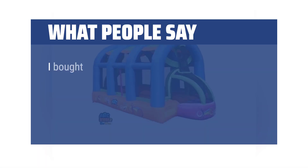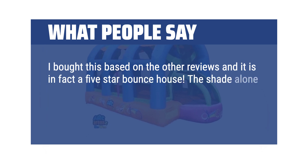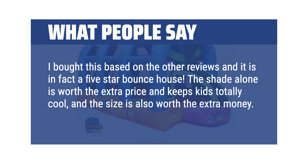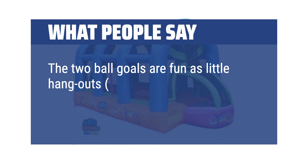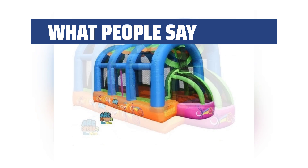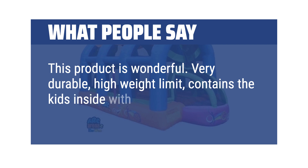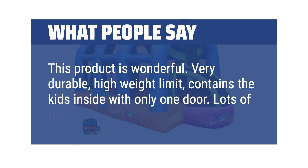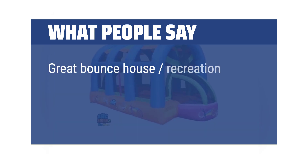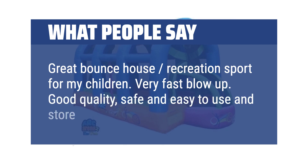What people say: I bought this based on other reviews and it is in fact a 5-star bounce house. The shade alone is worth the extra price and keeps kids totally cool, and the size is also worth the extra money. The two ball goals are fun as little hangouts — I even sat in one with my 3-year-old — and they work great as goals for a game. This product is wonderful: very durable, high weight limit, contains the kids inside with only one door. Lots of fun — highly recommend. Great bounce house recreation sport for my children. Very fast blow-up, good quality, safe and easy to use and store away.